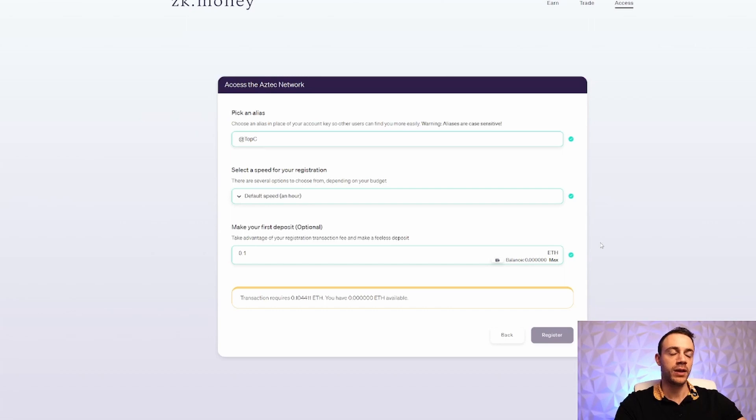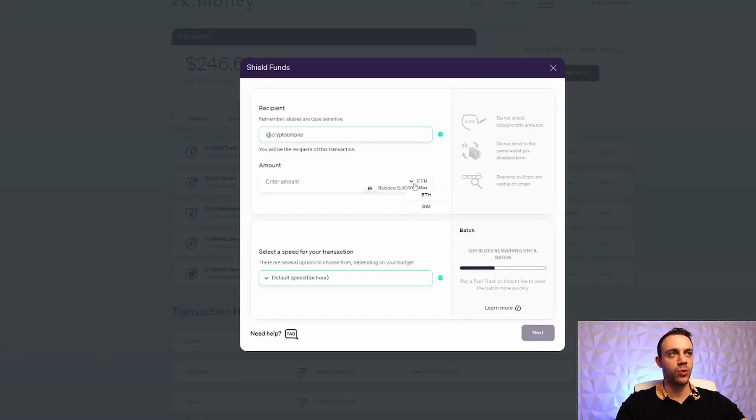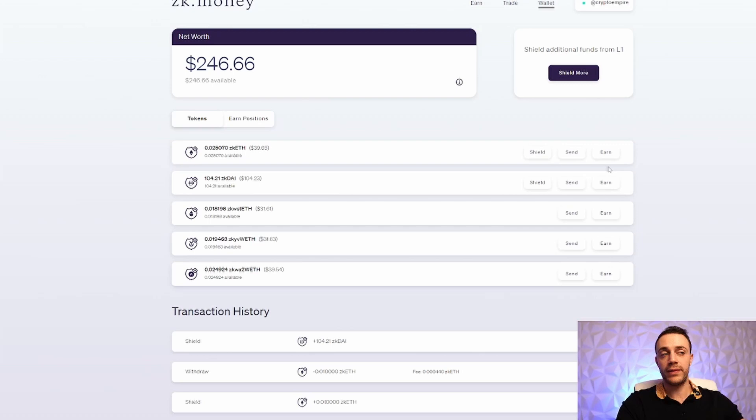Once your Ethereum arrives it's going to show right here in your tokens — it'll show zkETH and the amount you have available. You should have 0.1 ETH available. You also have the option to shield DAI — I went ahead and shielded both Ethereum and DAI: 0.1 ETH and 100 DAI. I don't know if that increases the airdrop amount, but it's there — use the network as much as possible.